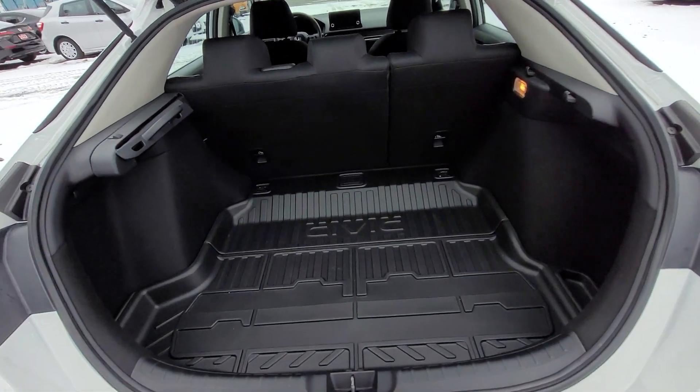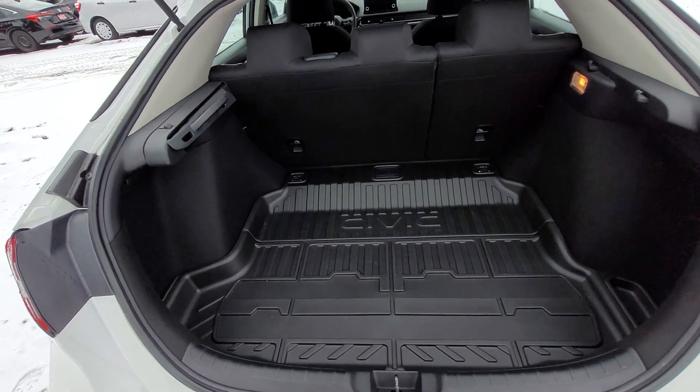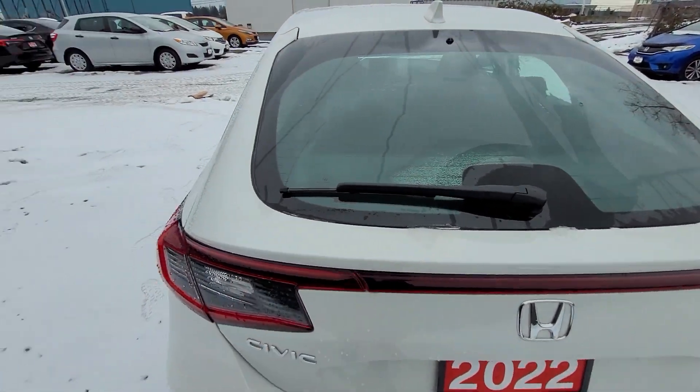They fully equipped it with all-weather mats in the back seat and in the front. There's also this handy little cargo cover. And the seats, of course, do fold down flat as well.